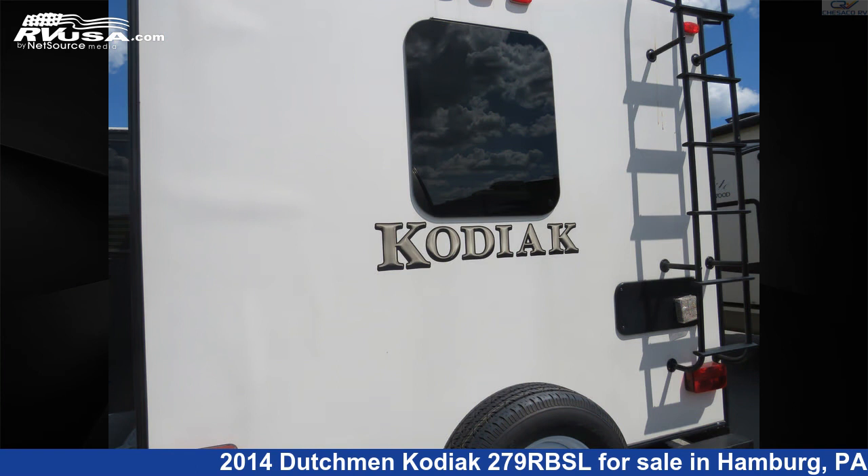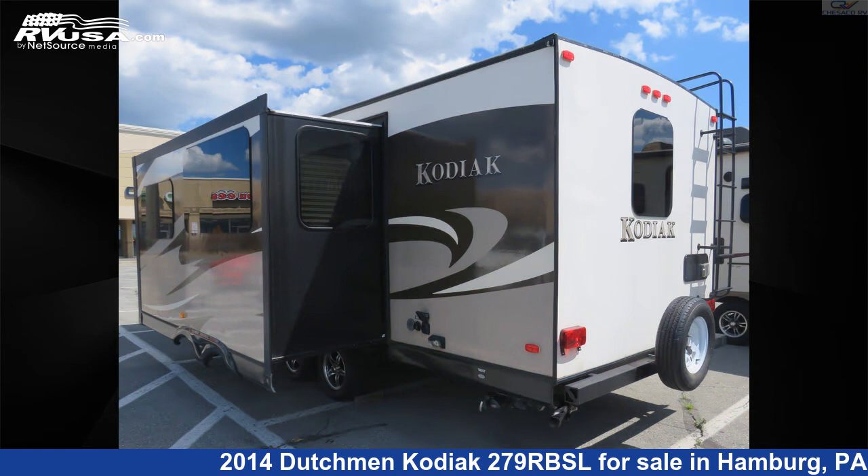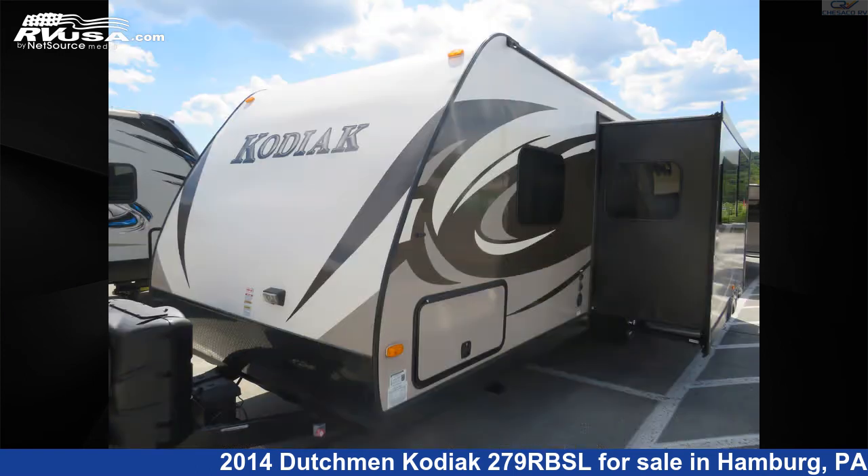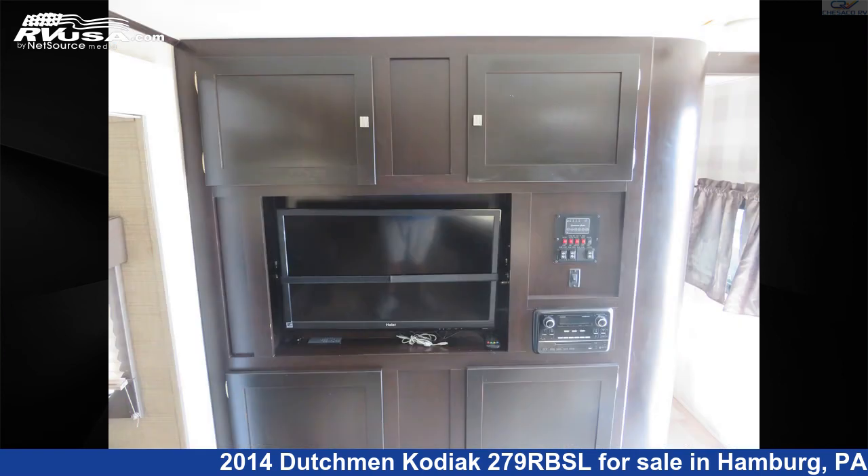This used Dutchman is 30 feet 8 inches in length and features two slide-outs, sleeps 6, microwave, CO detector, awning, spare tire kit, DVD player, water heater, auxiliary battery, stove top burner, external shower, skylight, and 52 gallons fresh water capacity.